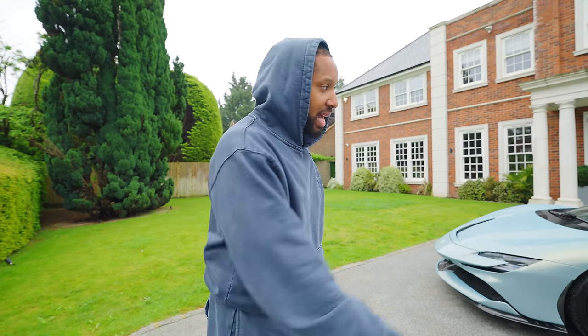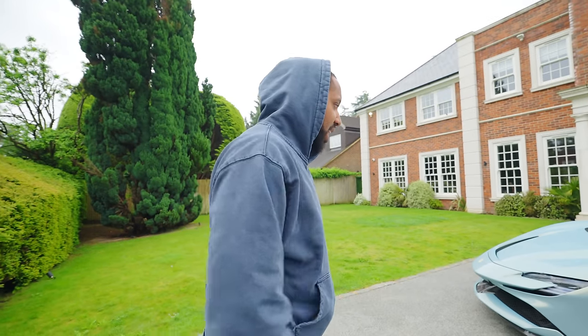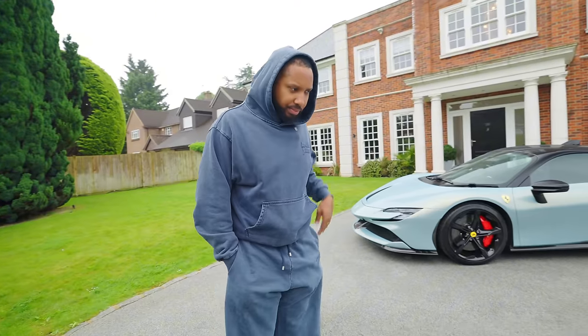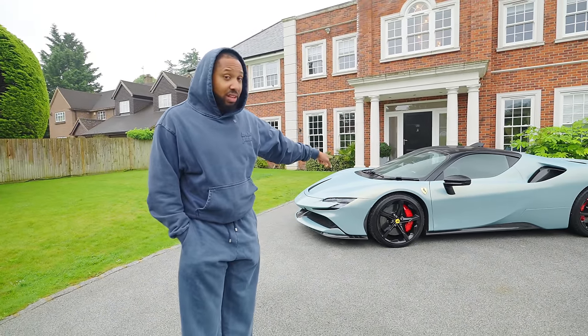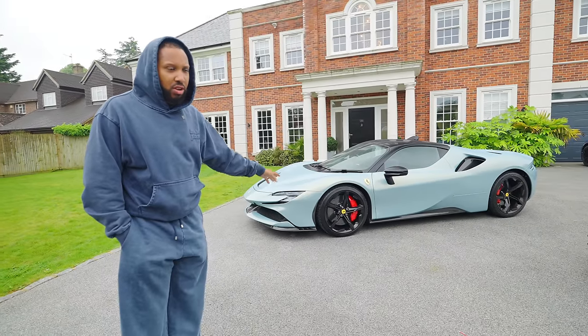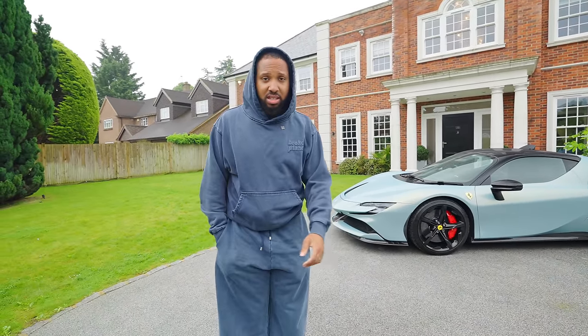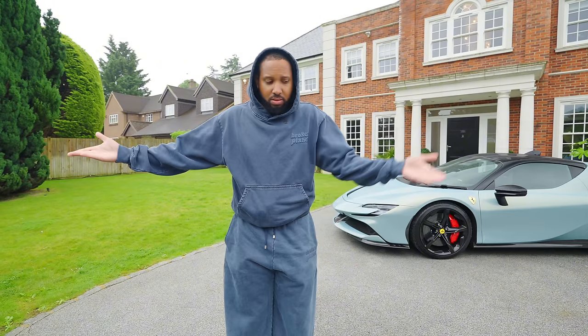Thanks for watching, please like and subscribe. Tell me - do you think I should sell this car or keep it? And please don't say keep it and sell the Revuelto because I'm not selling the Revuelto. I wanted to do a giveaway and give all the profits to charity - basically raffle the car off so the winner gets the car and any profits on top go to charity. Should I do a giveaway or should I keep it?